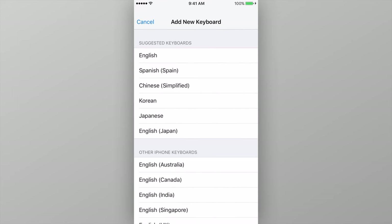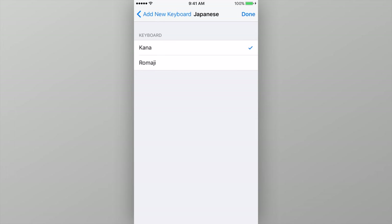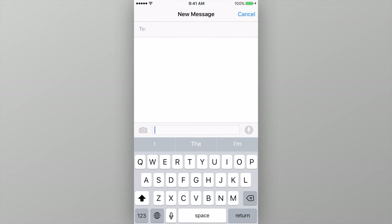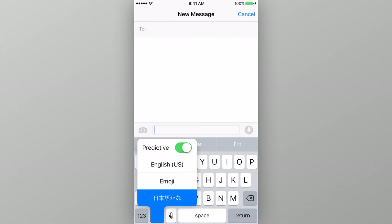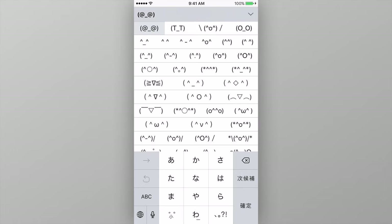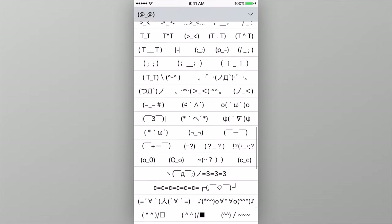Next, tap Add New Keyboard, find the Japanese keyboard, select it, and tap Kana. Now that you've got the Japanese Kana keyboard enabled, open an app where you can enter text and switch to the Japanese Kana keyboard by tapping the globe icon. Then tap the button in the bottom-left region of the keyboard, which looks like a face. Now tap the up arrow in the top-right corner of the keyboard, and you'll be presented with all of the different emoticons that you can use.